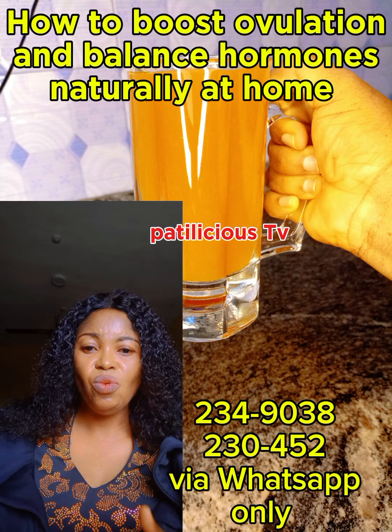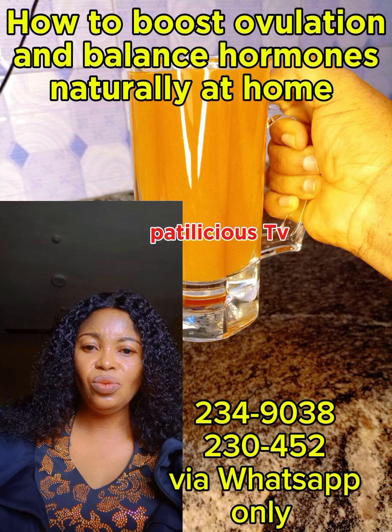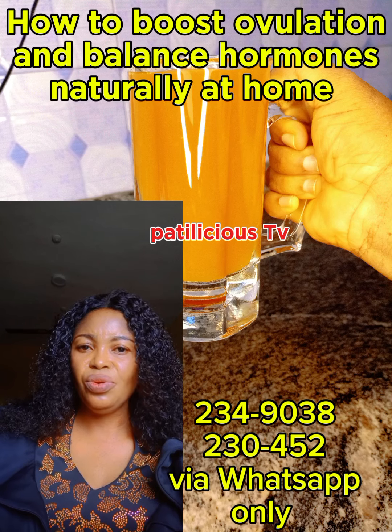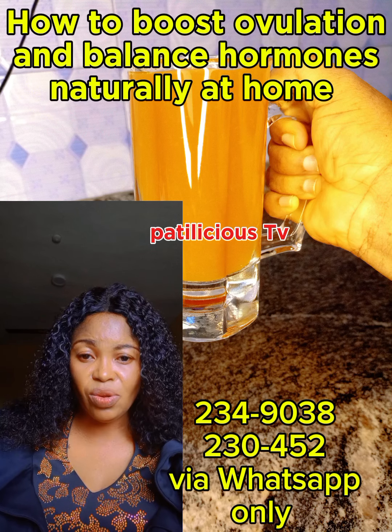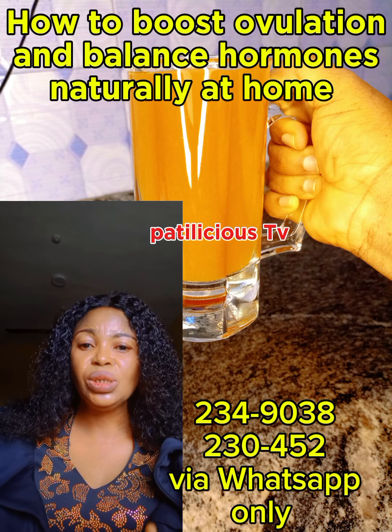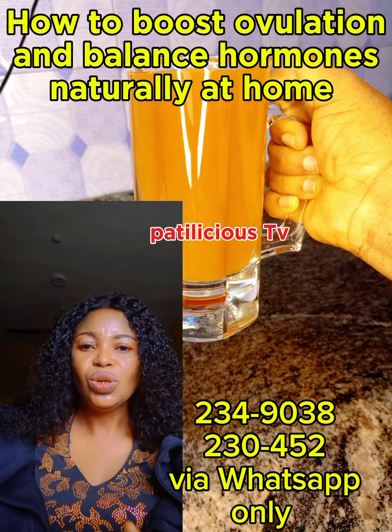Don't forget you can't get pregnant without ovulating. So the first thing in the morning, get a glass of water, add one spoon of apple cider vinegar, mix it, combine half lemon juice, and drink it first thing in the morning.